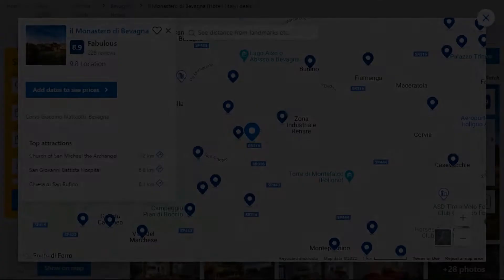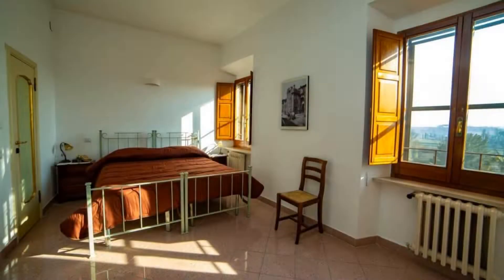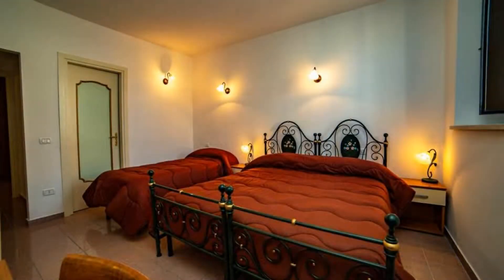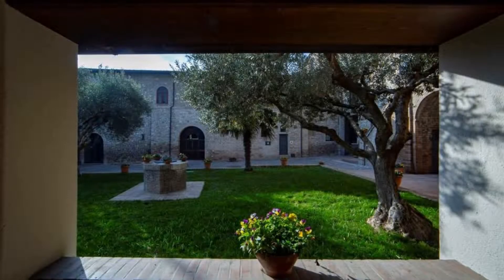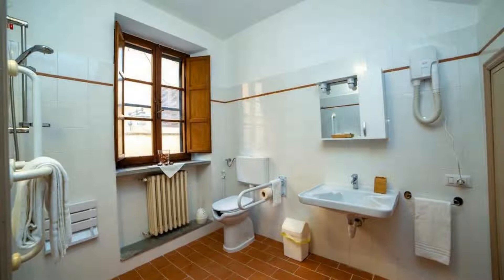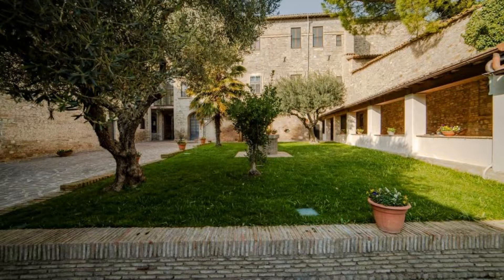The location of this hotel is good and the guests love walking around the neighborhood. Check-in time is 2 pm and check-out time is 10 am. Guests are required to show a photo ID and credit card at check-in. Pets are allowed in this hotel. There is one type of room available on Booking.com. You can book online and enjoy it.